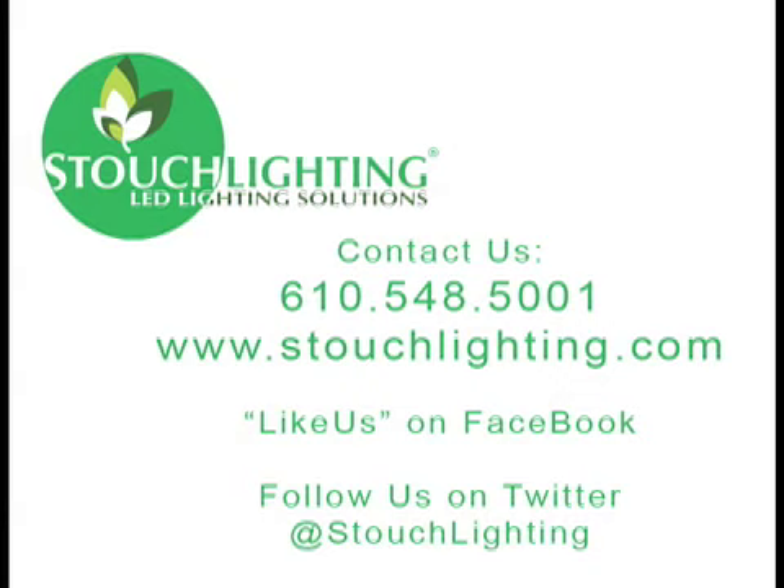Once again, thank you very much for tuning in. Feel free to reach out to us at www.stouchlighting.com or myself directly at 610-548-5001. Thank you very much.